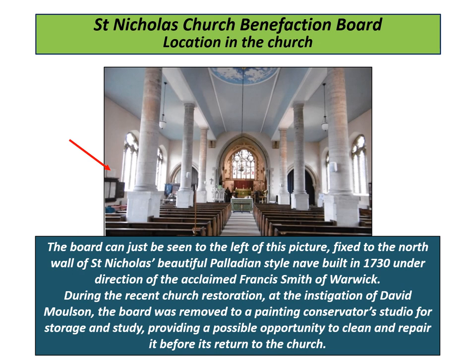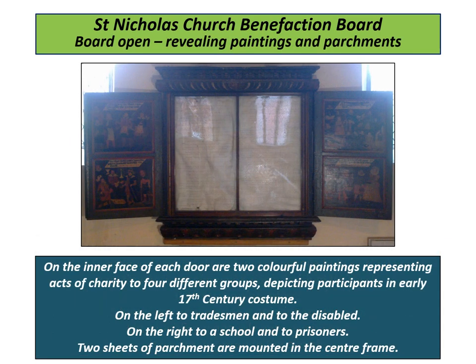During the recent church restoration, the board was removed to a painting conservator's studio, providing the opportunity to study, clean, and repair it before its return to the church. The conservator's initial examination has redetermined its date of construction and begun to explore the historical context of the board. Research into the images and the materials and techniques used will provide a greater understanding of it. The strategy of conservation had been determined between various experts, diocesan and parish representatives, for which task quotations totalled just over £30,000.